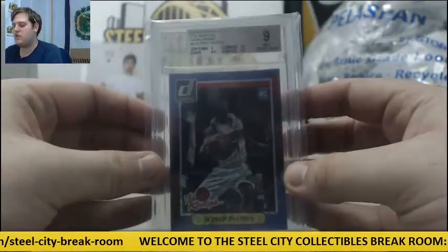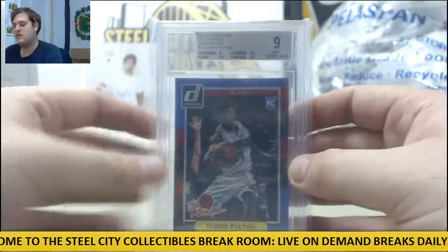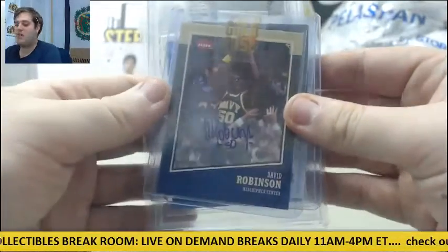And finally, graded card right here — 2014-15 Donruss, the rookie Swirlerama, graded 9 rookie card, Alfred Payton with the Magic. Alfred Payton rookie, Jabari Parker jersey swatch, and David Robinson auto. That is a solid pack.